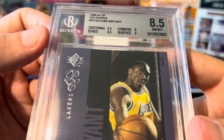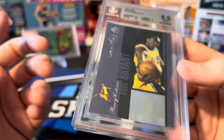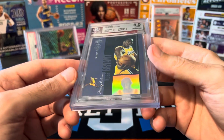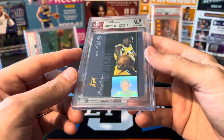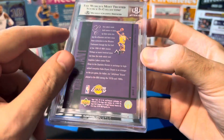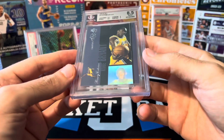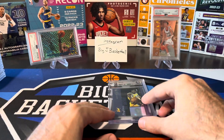We got subgrades: centering 9.5, edges 8.5, corners 8, surface 9. Pretty much exactly what I would have graded it — I think that's accurate. There's definitely some white around some corners and on some edges. Fair grade, very happy with it. BGS 8.5.